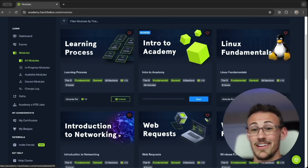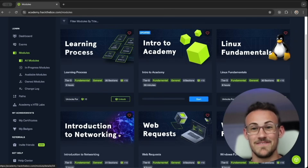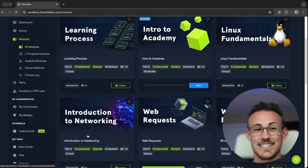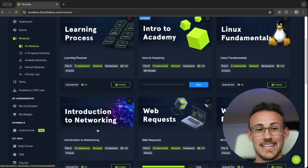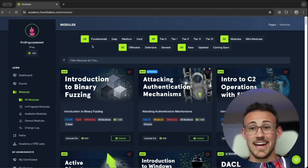A lot of hacking revolves around the web and how the web works, and behind the web is a ton of networking. That's why the next module I recommend is to learn the ins and outs of networking — because as a hacker, beyond the web, computers need a way to communicate, and networking is the backbone for understanding how computers communicate.